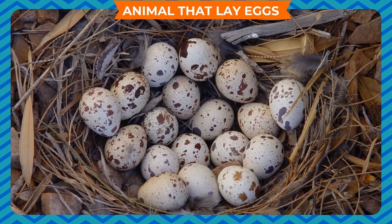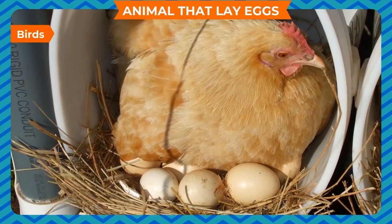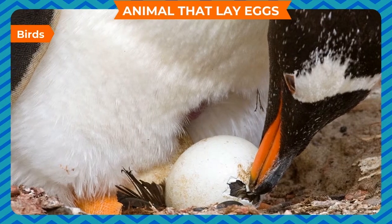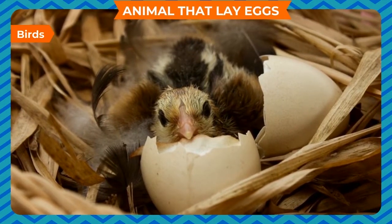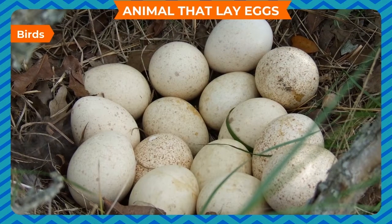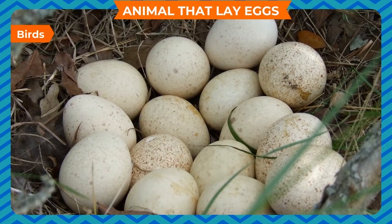Animals that lay eggs: Birds. Birds reproduce by laying eggs in their nests. Birds sit on their eggs to keep them warm. A baby develops in the egg only if the egg is kept warm. Baby birds come out of the eggs — this process is called hatching.